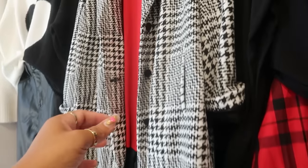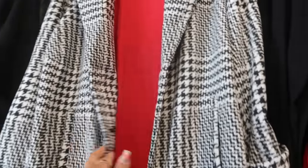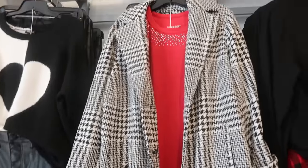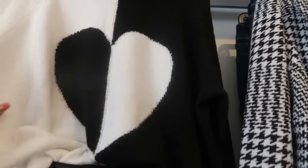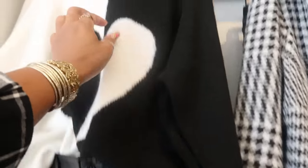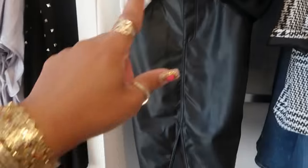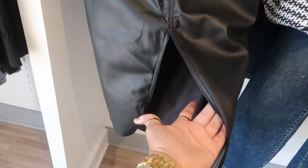Oh, this jacket is nice. Look at that. It's not right here — I'll have to find it wherever it is in the store. But the little houndstooth with the satin lining. I'll find it before I leave. And then look at that black and white sweater with the heart. One sleeve will be white, one sleeve will be black. And that is $65.90. And they paired that with this cute little faux leather pencil skirt with the split in the front.